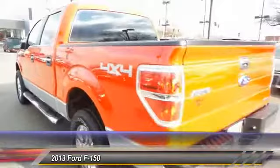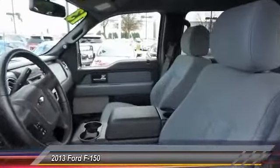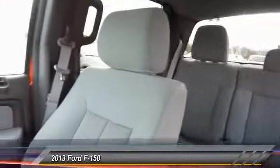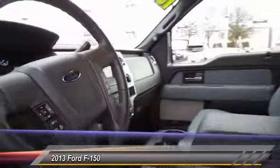Here are some of this vehicle's great options: traction control, dual airbags, power steering, front air conditioning, four-wheel disc brakes, power windows, security system, electronic stability control, panic alarm, and tachometer.